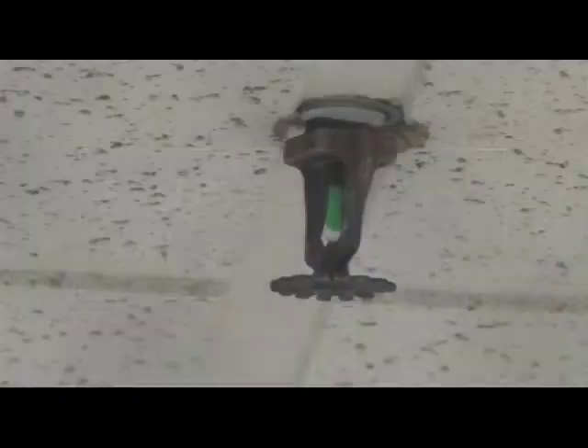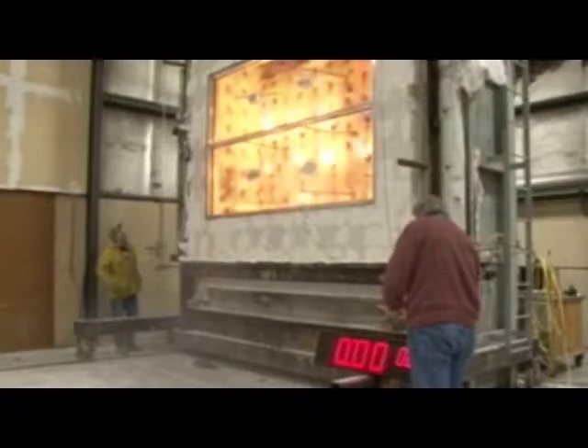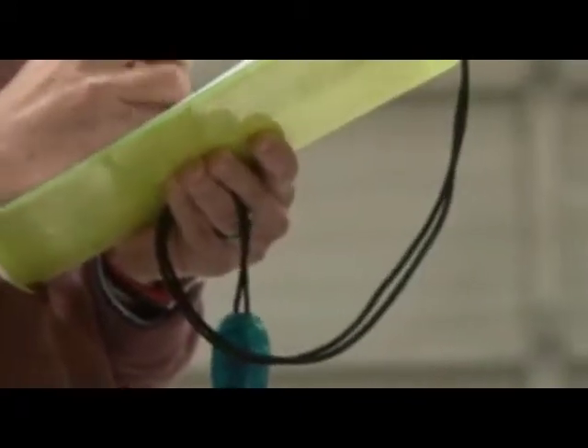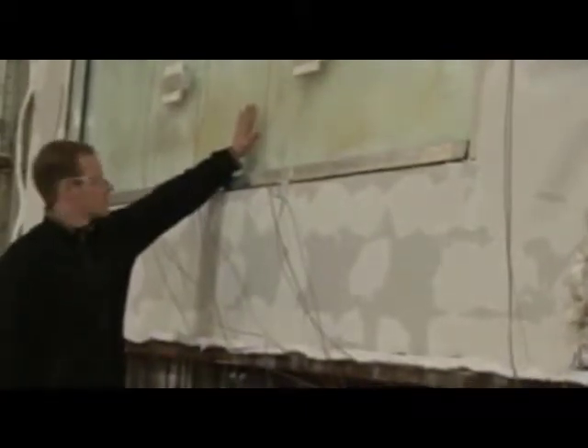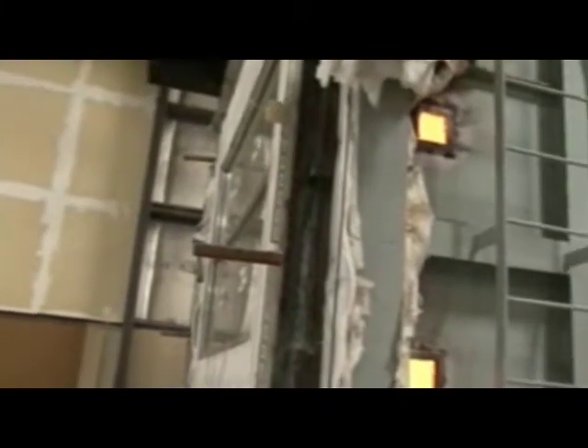Another important change is the elimination of automatic sprinklers during testing to determine fire resistance rating of materials. Now, fire ratings must be earned based on the performance of the glass and frames, and not as protected by supplemental systems, providing an additional margin of safety if sprinklers fail during a real-world fire. The IBC changes also call out fire window assembly limits, specifically when and where to use them.